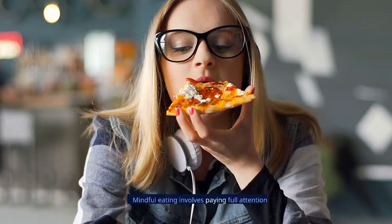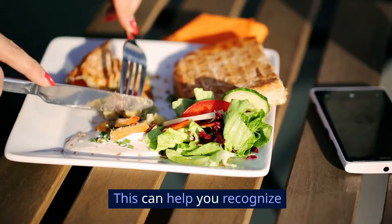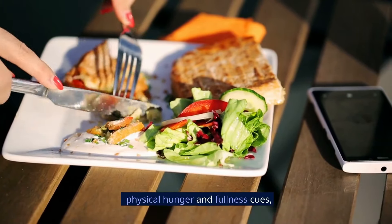Practice mindful eating. Mindful eating involves paying full attention to the experience of eating and drinking. This can help you recognize physical hunger and fullness cues, reducing overeating.